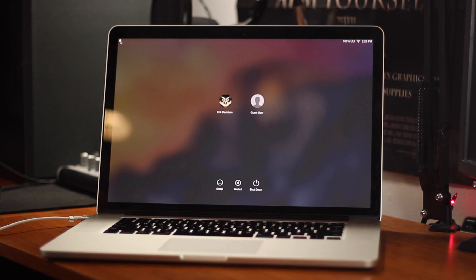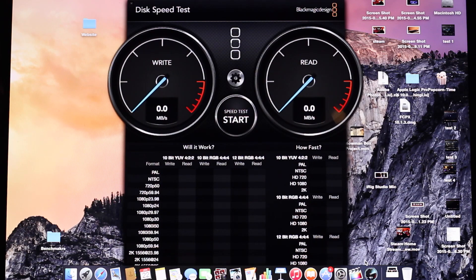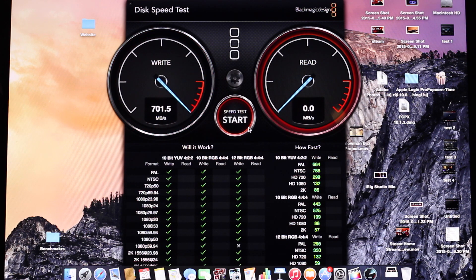How fast actually is the SSD or flash storage? I used the Blackmagic speed test app and tested the SSD — it is extremely fast, up to 700 megabytes per second, which is just insane. My desktop behind me only gets up to around 400 to 500 megabytes per second with its dedicated SSD. That's simply because the flash storage in the MacBook Pro uses PCIe while the desktop only uses SATA.